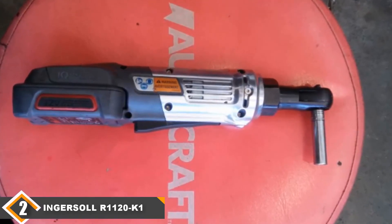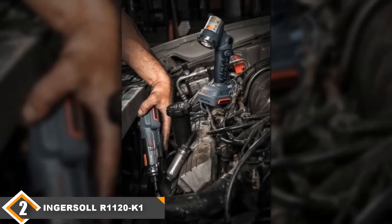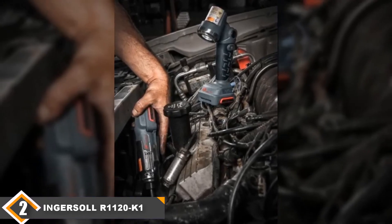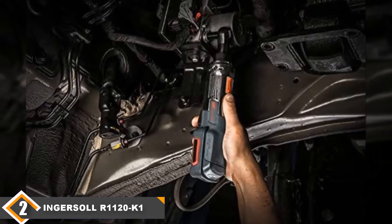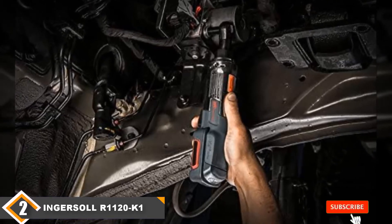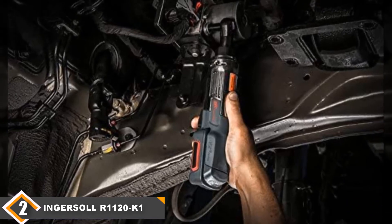However, this model isn't without flaws. It's wider than our first model, which means it doesn't have the same great ability to get into small places, and it's not going to feel comfortable in everyone's hands, especially if they are small. This model is also a bit expensive, running for more than the top model on our list. These are ultimately small flaws, but on a list this competitive, that's enough to knock it down a spot. Most people will like using this tool, but there's at least one better option available.